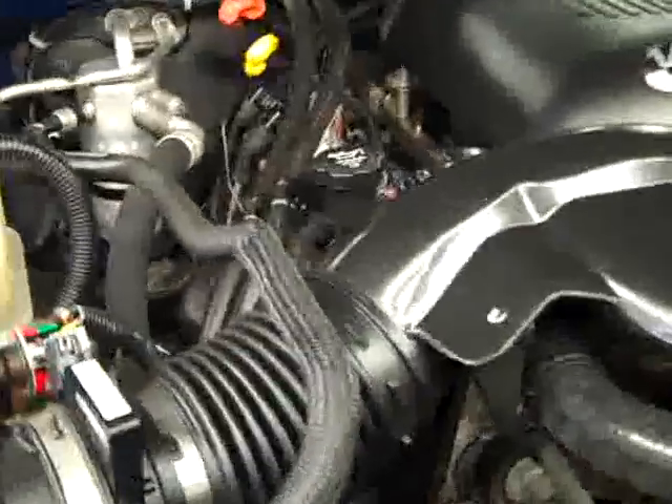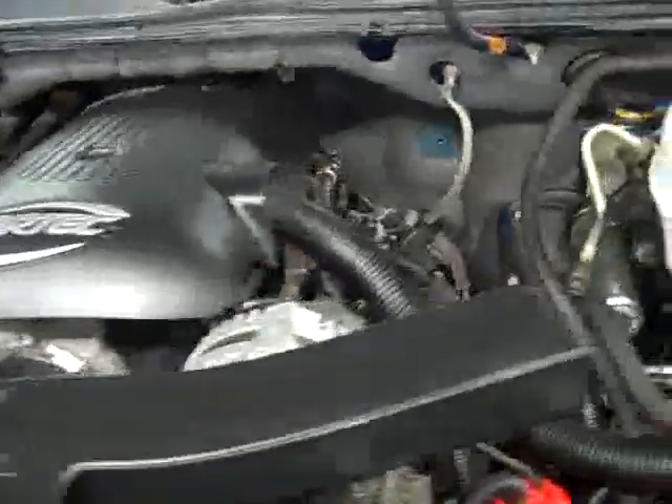As you can hear, it's running very smoothly, and it's a nice clean engine bay. If you'd like to see more pictures of this truck along with the full description, visit our website, lensauto.com.